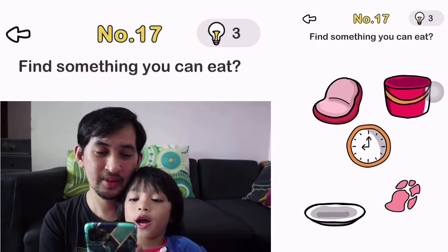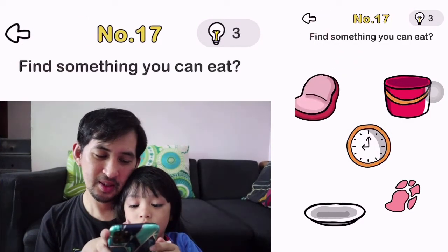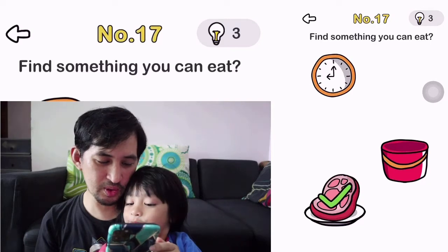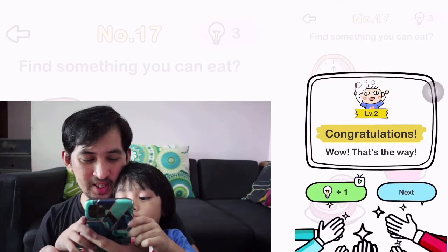Number 17. Find something you can eat. Oh. Put the clock here, and put this here. Look at here — so you can make meat. Yeah. Wow. That's the way.